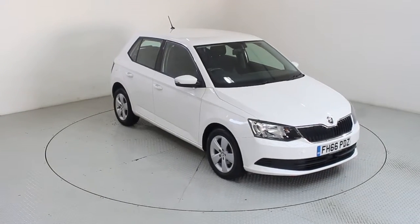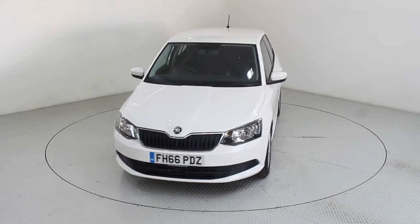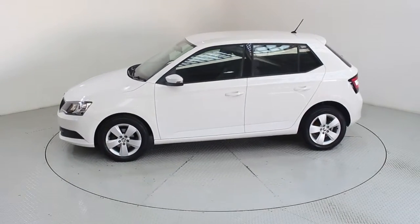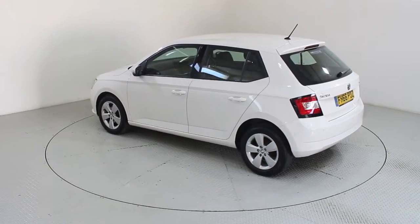Welcome to Used Cars of Bristol, an approved, trusted and award-winning car supermarket. With over 200 RAC inspected and approved BuySure vehicles in stock and three indoor showrooms, why not visit us today and let us help you on your car buying journey?